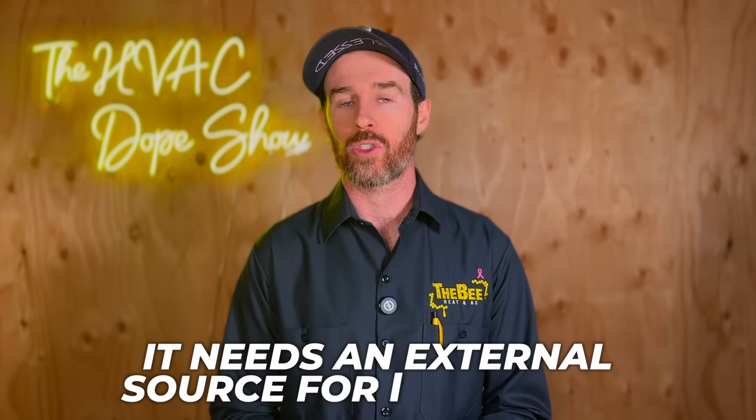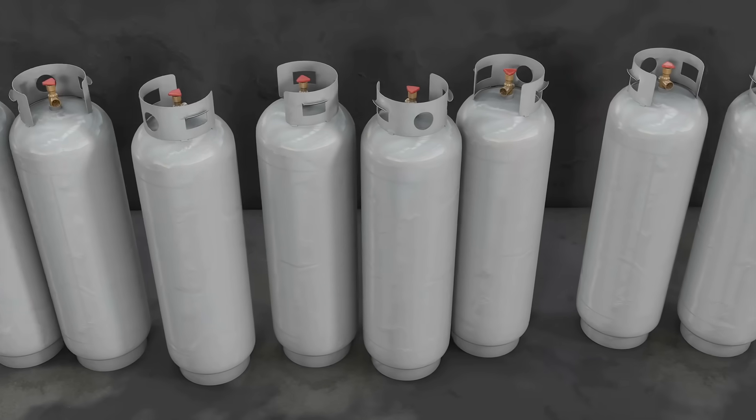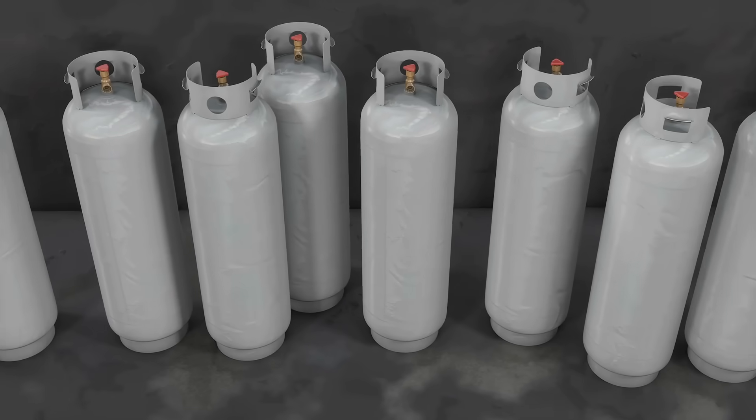Both R32 and R454B are actually flammable — but only mildly so. They are classified as A2L refrigerants, meaning they will only ignite if an ignition source is applied. For example, if you held a barbecue lighter to R32 it might ignite, but as soon as you remove the flame it will extinguish. This is very different from natural refrigerants like propane and butane, which are highly flammable and won't self-extinguish. So R32 and R454B are significantly less of a fire hazard.